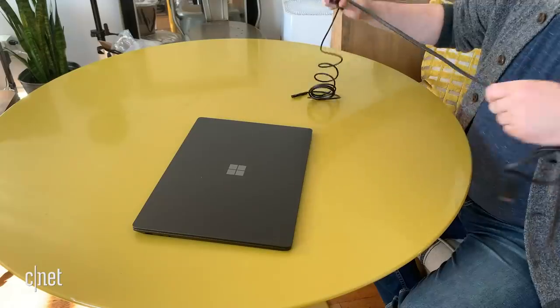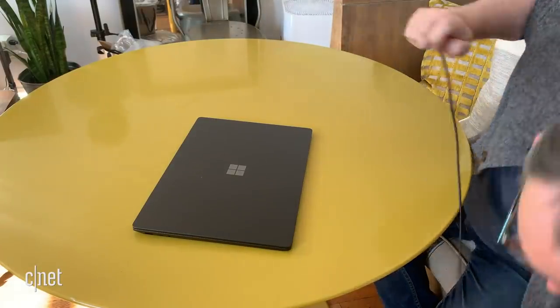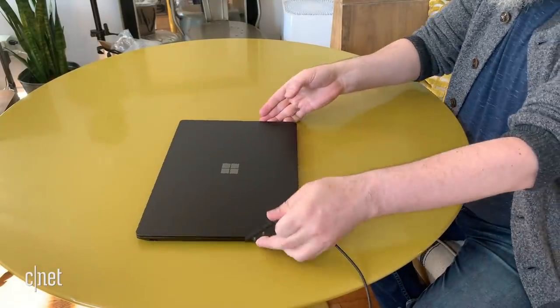More importantly, I liked the Surface Laptop because it was frequently on sale. If you got a good discount from the Microsoft Store — they had occasional price cuts — you could get a very nice 13-inch Surface Laptop with a Core i5 for under $800.